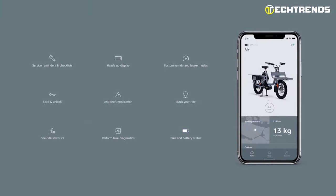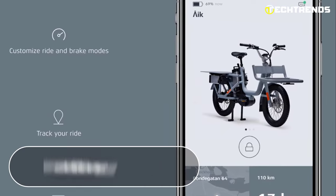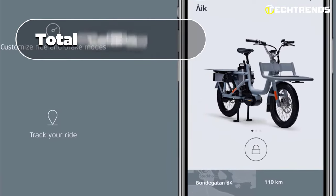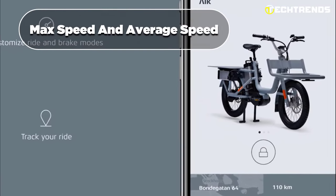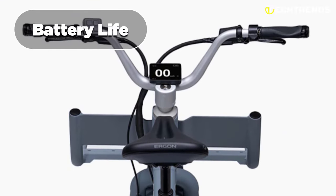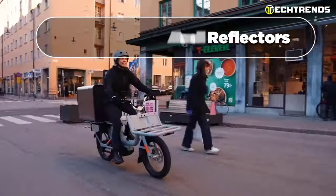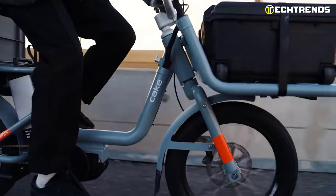The CAKE IEC is compatible with the CAKE app that connects to the bike via Bluetooth. The app displays battery level, calories burned, total cycling time, max speed, and average speed. The LCD displays battery life, distance, speed, pedal assist level, and more. Along with bright lights and reflectors, this provides extra safety for the rider.